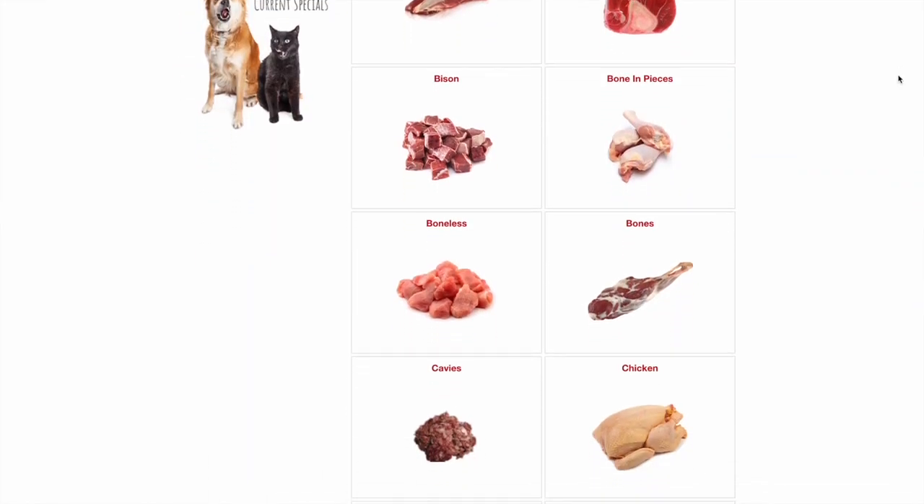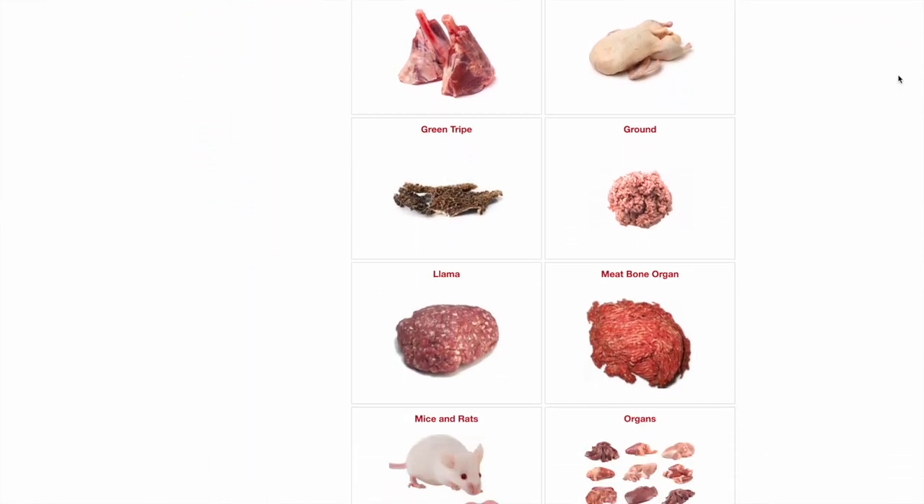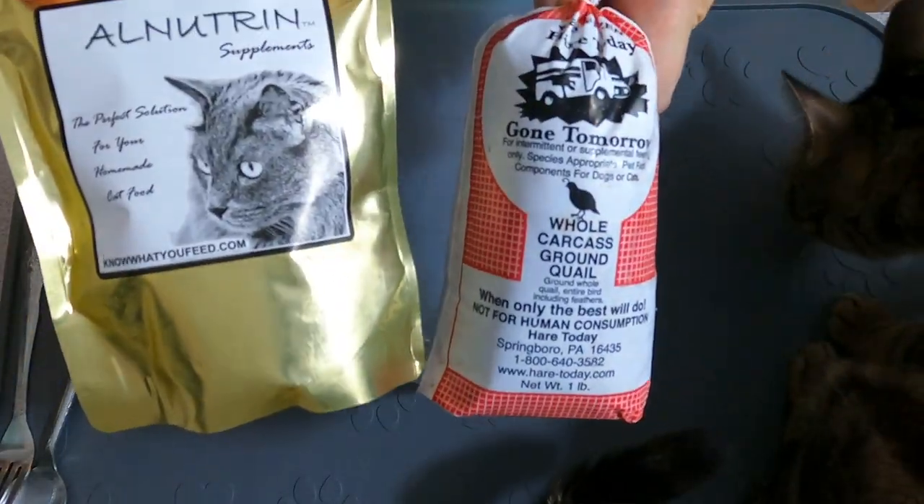My top recommendation is Hair Today — only available in the US, and this is where I buy all of Jericho's ground raw food. The easiest option with Hair Today would be to buy the chubs of ground meat, bones, and organs, plus Alnutrin nutritional supplement and fish oil — you can get all of these on Hair Today. Or if you're following a recipe, you can buy whole chunks of meat, organs, and raw meaty bones from them as well. You can create an account and earn discount points on purchases, write reviews for points, or share your referral link to earn discount points.